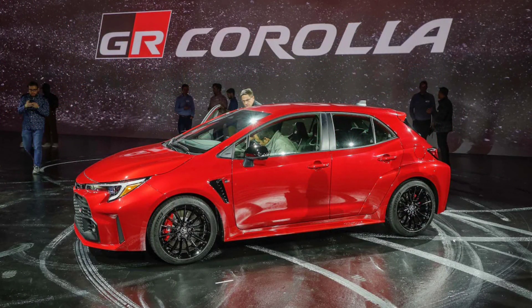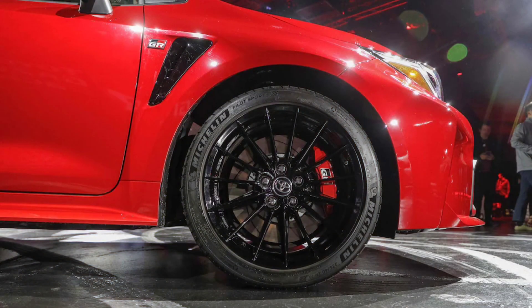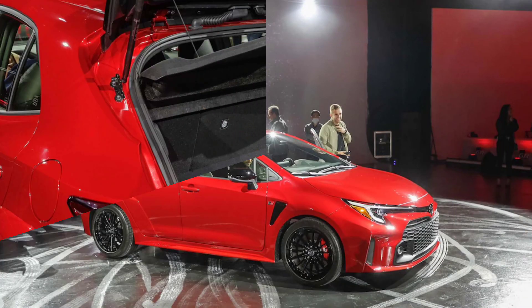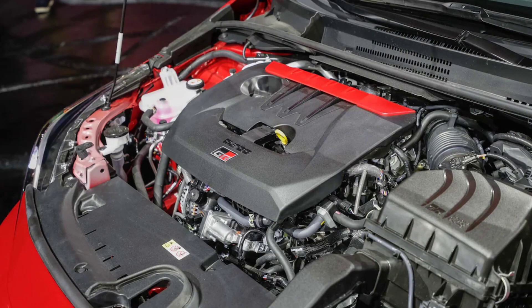We still don't know how much the Circuit Edition will cost, so if you think you can afford the roughly $40,000 estimated price tag — if not higher — we suggest finding a way to put an order in now if you want one. You also might want to decide sooner rather than later, because Toyota will only build 1,500 Circuit models for the US. Let's just hope some of the Circuit Edition's fun parts are recycled as factory hop-up bits and made available as accessories for buyers of the Core version.